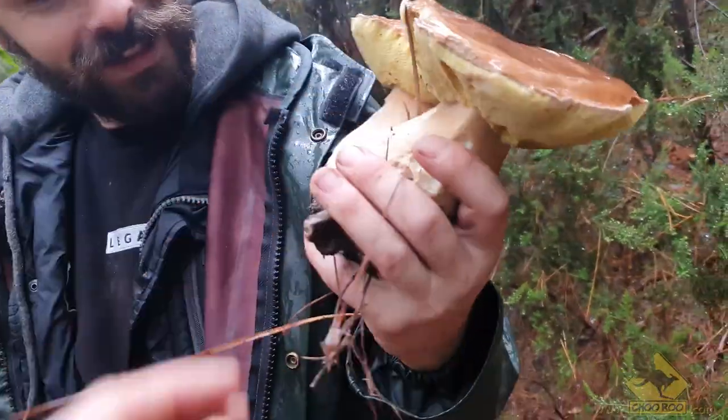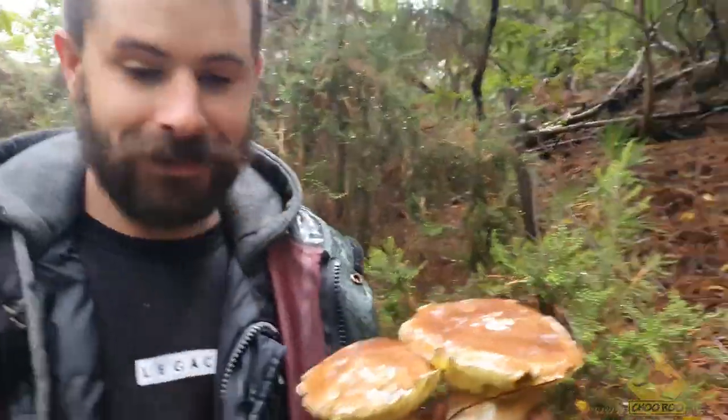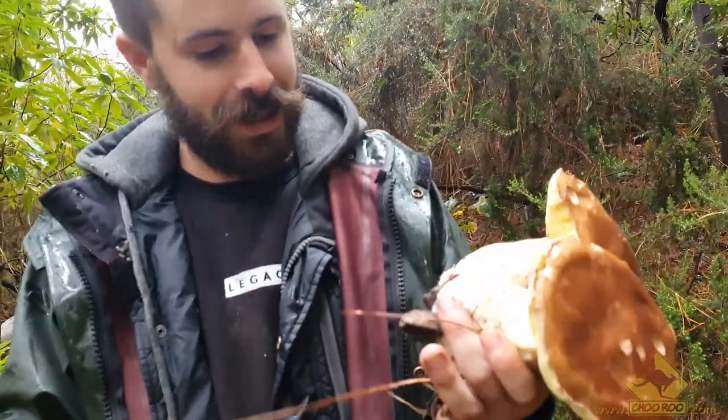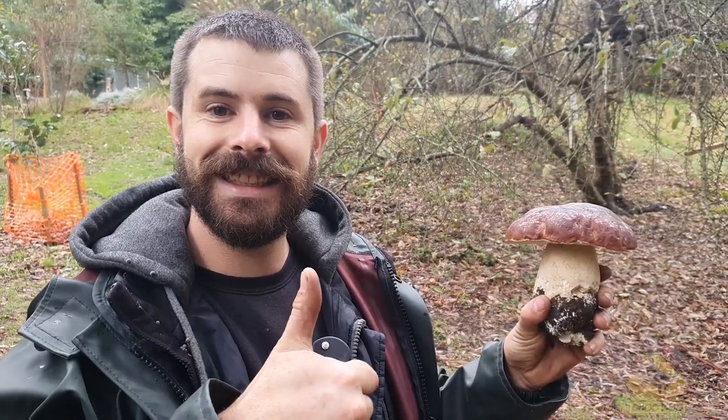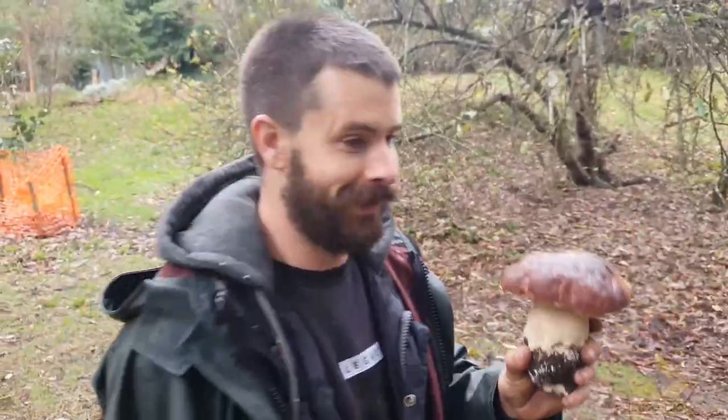Alexander here has a saying: oaks and pines, porcinis you find. This time of year you can also find a close relative of the porcini, the Boletus pinophilus, or the Pinewood King. They are very similar to porcinis, though a little bit more mild in flavor, but still an awesome delicacy, to be sure.